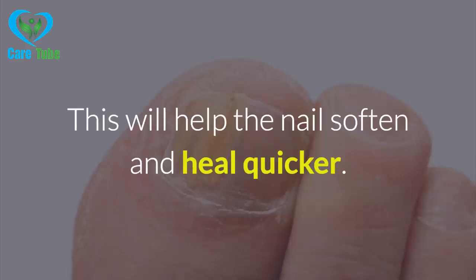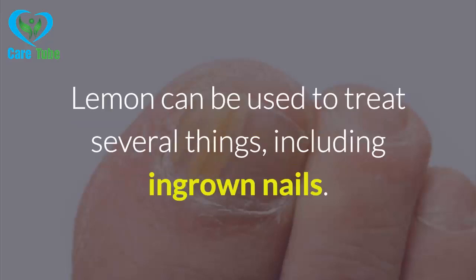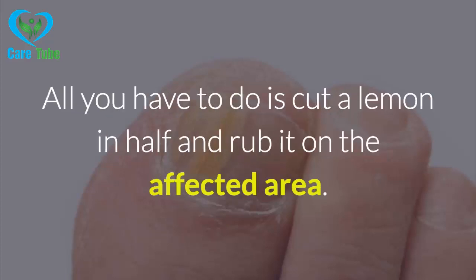3. Epsom Salt. Soak your feet in a bowl of warm water and Epsom salt. Let them sit for 15 minutes. This will help the nail soften and heal quicker.